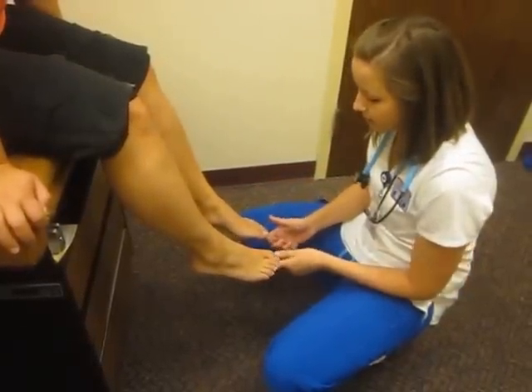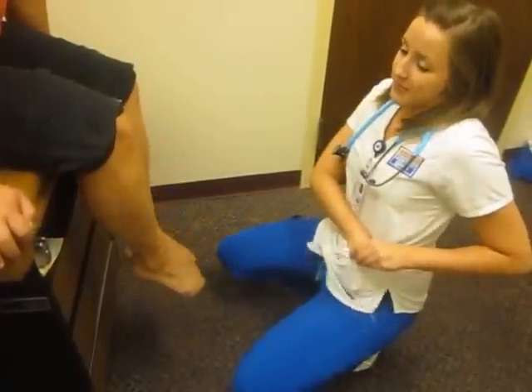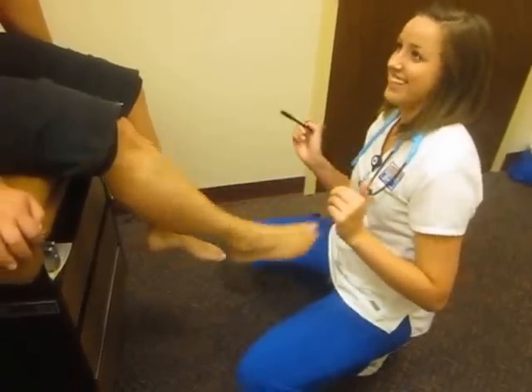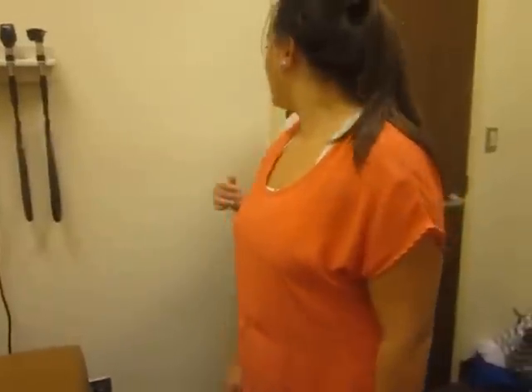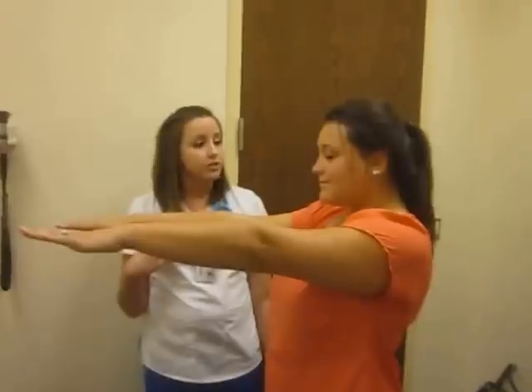Capillary refill of the toes is three seconds or less. I'm going to be doing the plantar reflex test. It is a negative Babinski because her foot went down instead of up. Go ahead and stand up — I'm going to have you walk to the wall and walk back. Now stand there, put your hands up, and close your eyes. She stands there for about 20 seconds. Do you feel dizzy at all? Nope. You can open your eyes. She passed the Romberg test because she did not feel dizzy. Are you in any pain? Nope. You can go ahead and sit down. That will complete your head-to-toe assessment. Thank you.